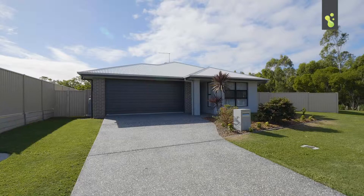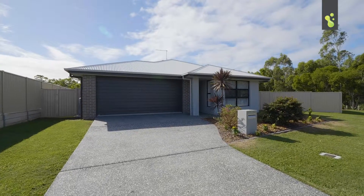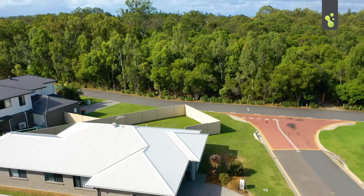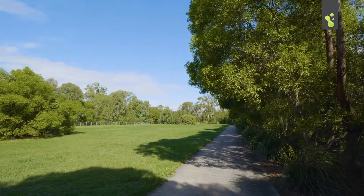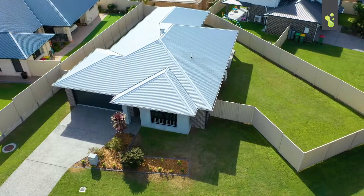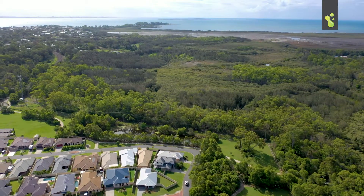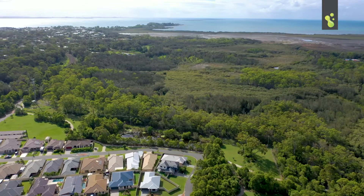A great home in a super position with side access and so close to just about everything. Come and have a look through number one Fulbeck Place in Wellington Point — a lovely home opposite parkland, pathways and cycle ways. A beautiful area with a good-sized block; it's all about lifestyle here in the heart of Wellington Point.